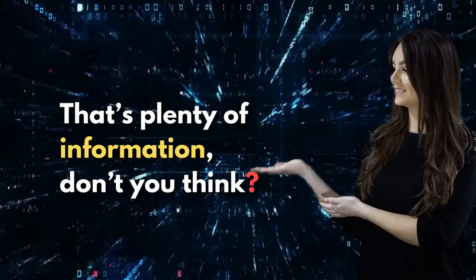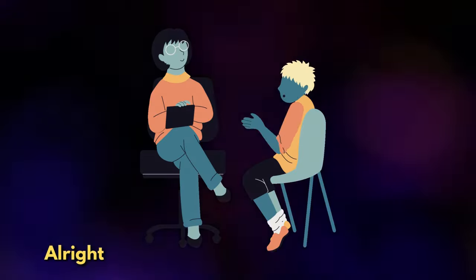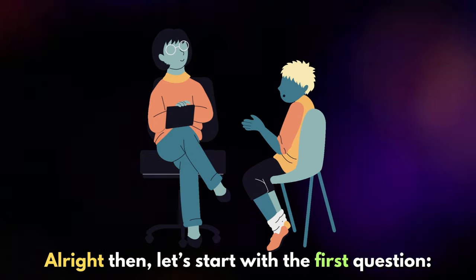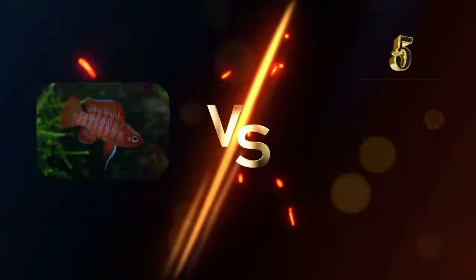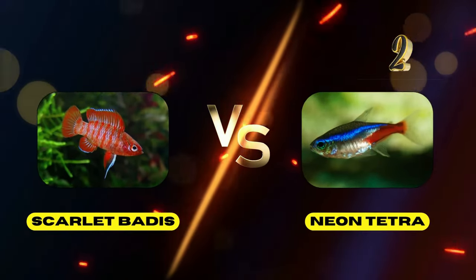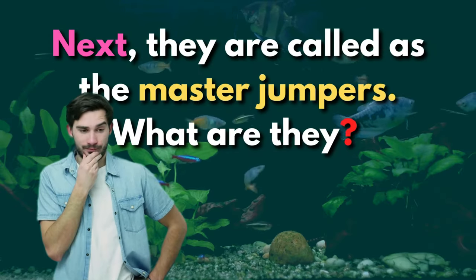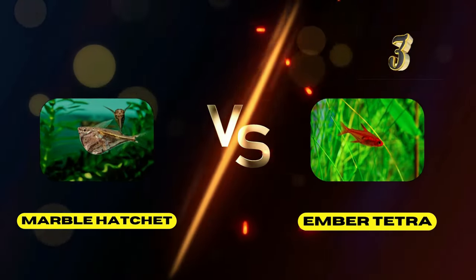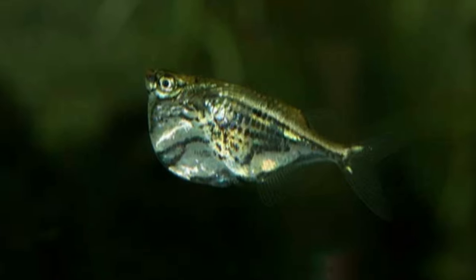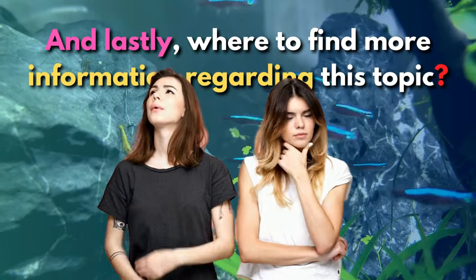That's plenty of information! You must be having difficulty in recalling these small fish one by one. Let's hit you with a short quiz about the topic. First question: What are these beautiful schooling fish that are superstars of the aquarium? Next, this species is called Master Jumper — which are they? And lastly, where do we find more information regarding this topic?